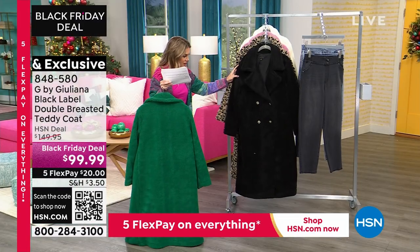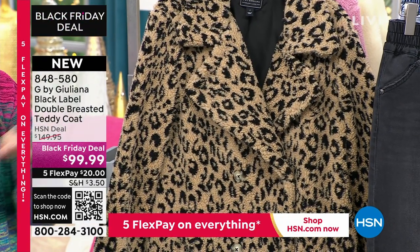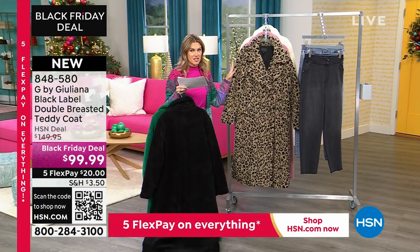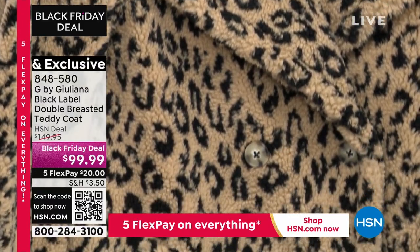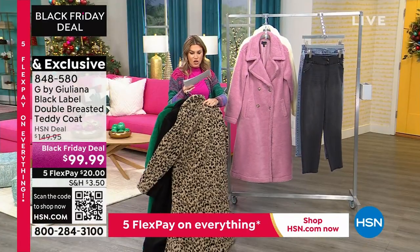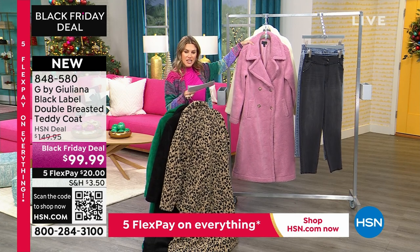Then we have it in your classic black. You still have those great tortoise buttons for a little bit of contrast, and the lining is also black. Hello, leopard jacquard — with the black lining, super luxe. Should be $675, $850. This one is the one we're calling lilac pink — really soft, very feminine, very pretty.